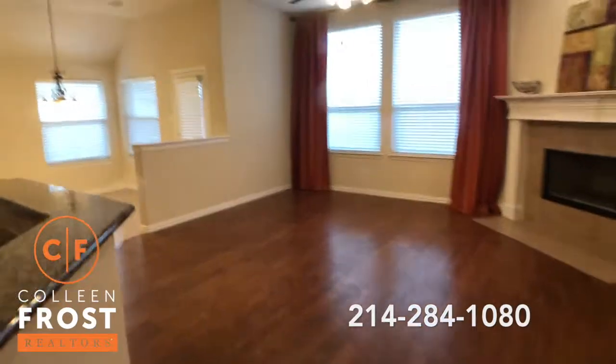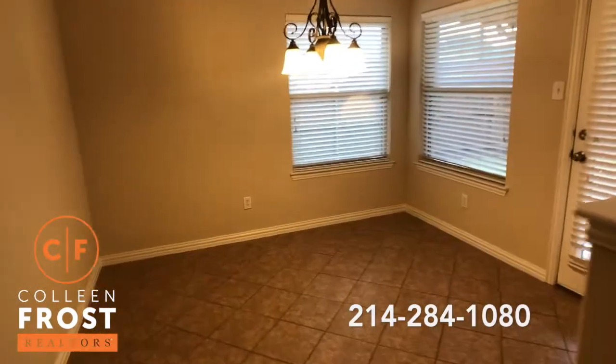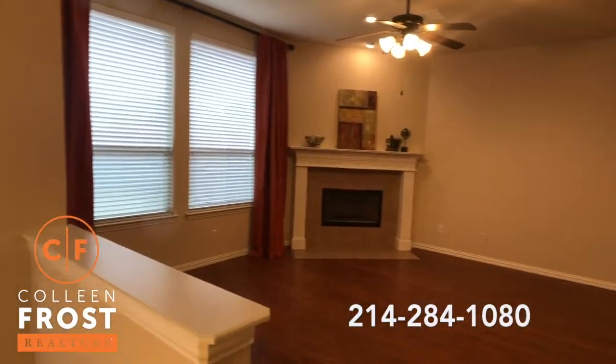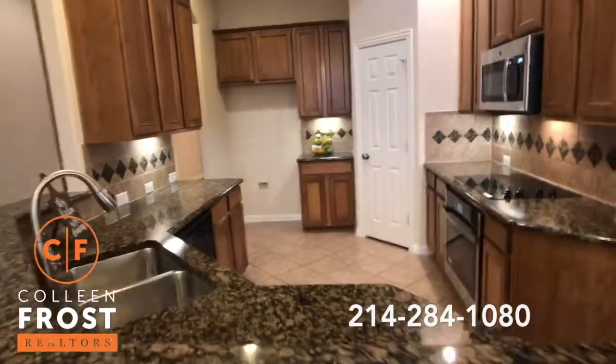Wood laminate floors throughout the first story. Eat-in kitchen. Family room with a beautiful fireplace. Open concept. This beautiful granite kitchen.